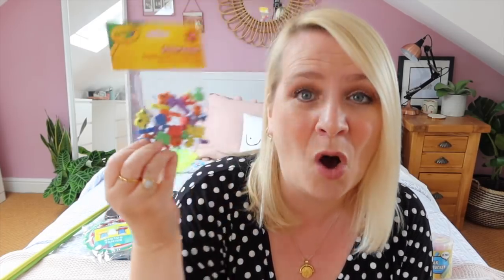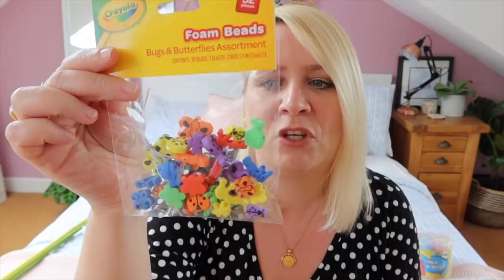There's lots of good Crayola stuff in Poundland at the moment — I've not seen much of it before. This is a Bugs and Butterfly foam bead kit so you can make two bracelets. My two are obsessed with making friendship bracelets, which is very cute — if you're new to the channel, my children often fight — so they can make a bracelet each. I thought that's a nice little afternoon's activity, or if you're going on a play date you could pop a couple in.